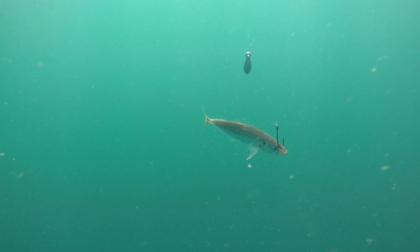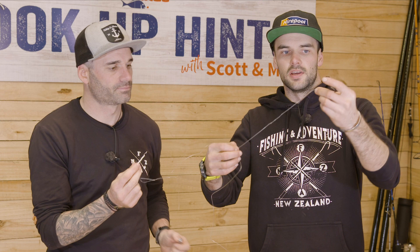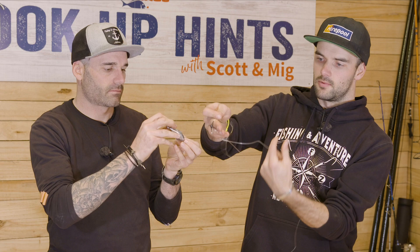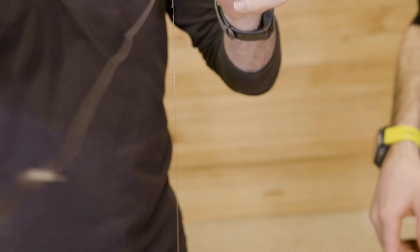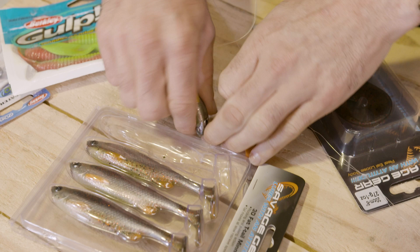The John Dory rig — this is from Black Magic. A very simple, out-of-the-box rig. Chuck it on, put your livey on, add your sinker, drop it down and you're away. Tie your main line off at the top swivel, then this runs down 80-pound tough trace to the business end — the three-way swivel. That allows you to hook your live bait up and the swivel spins around so it doesn't tangle. On that is a really light bit of trace which is a breakaway, so if it gets caught on the bottom it breaks away and you've still got the rest of your rig.